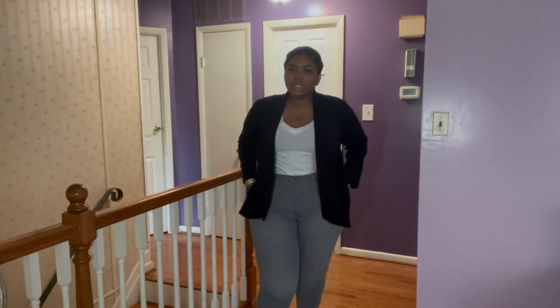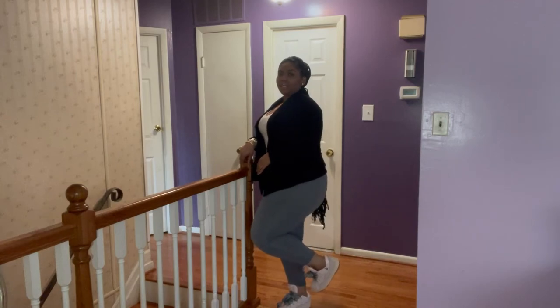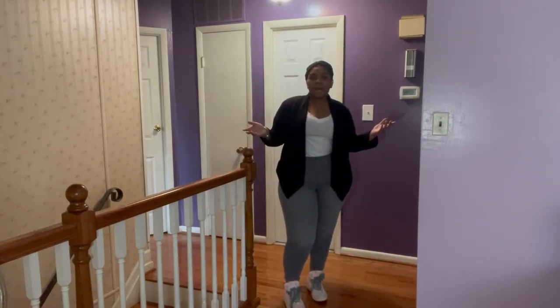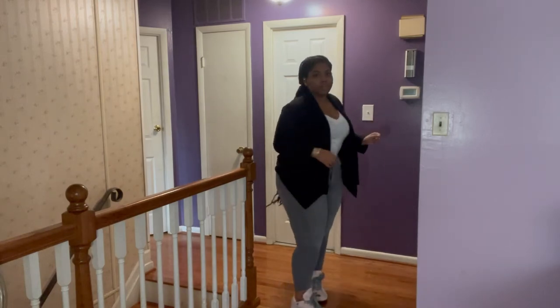Okay, so this is the Friday chill outfit. I have my black blazer from Zara, a white v-neck shirt from Amazon, some gray jegging jeans from Target, and my pink Vans. I'll give y'all a 360.